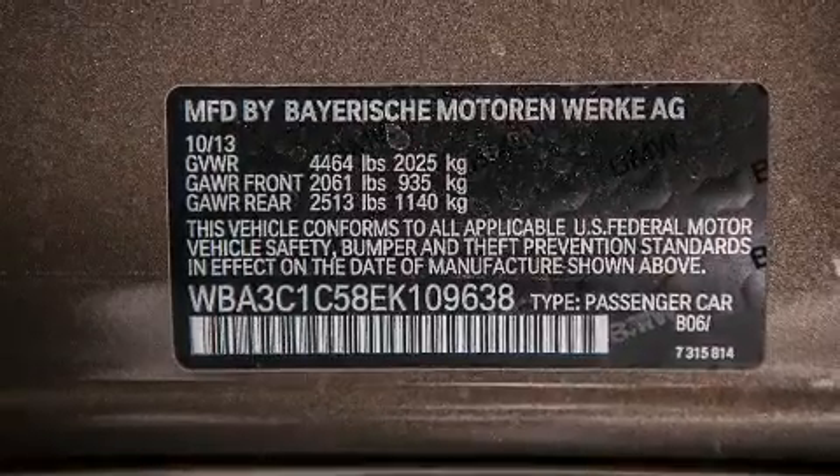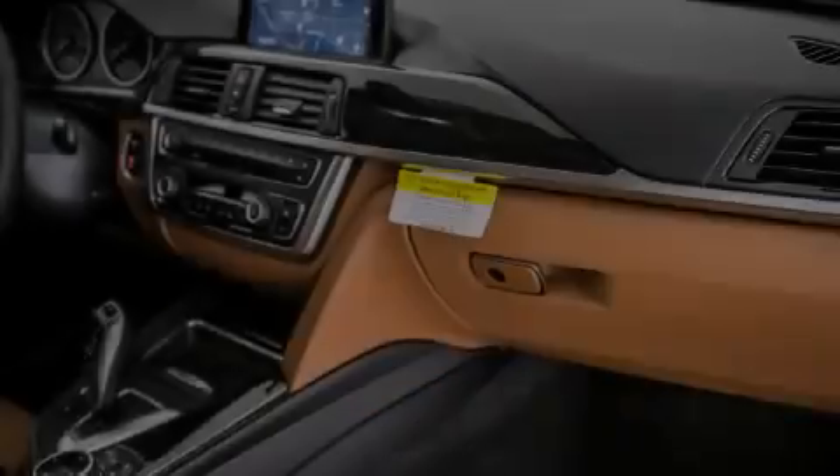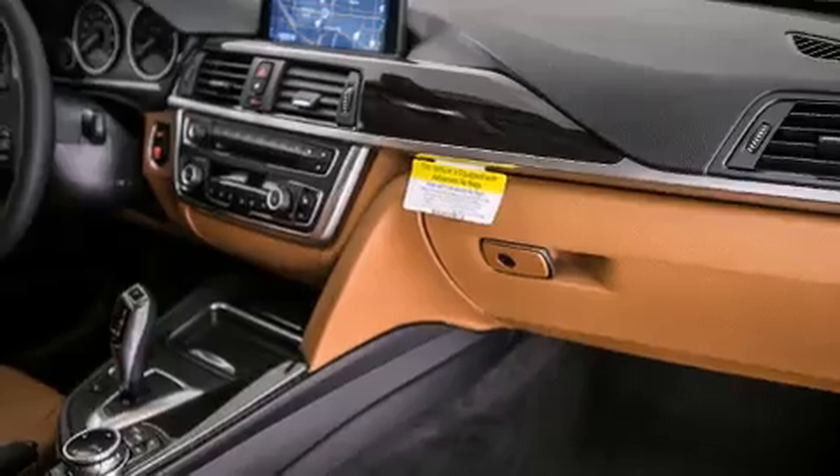Dakota leather upholstery and heated seats that can warm you up in seconds, keeping you and your passengers comfortable the whole trip.